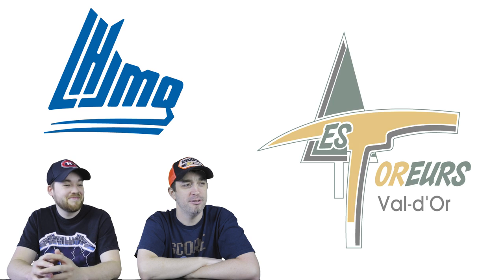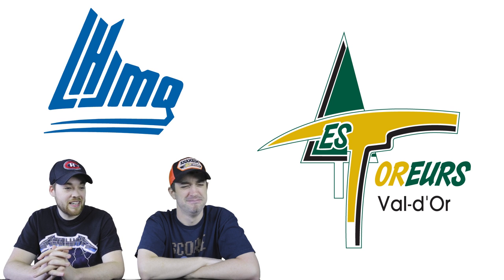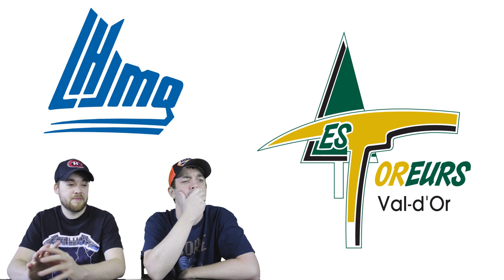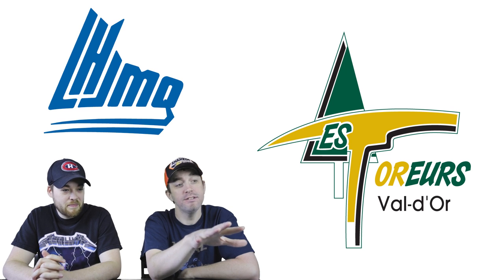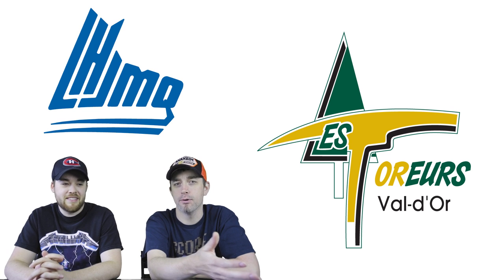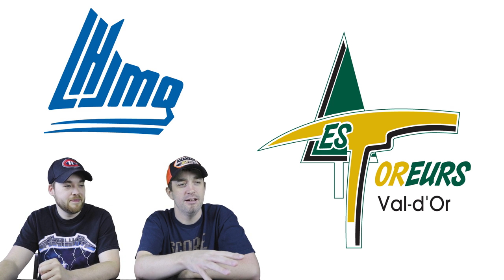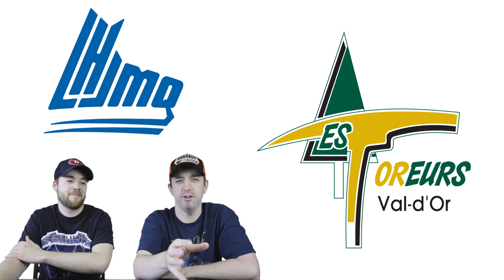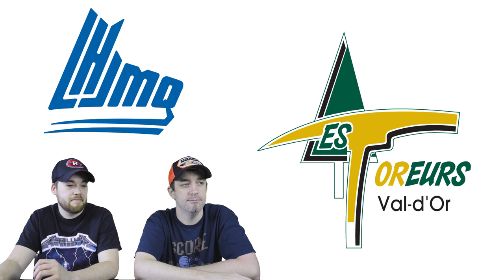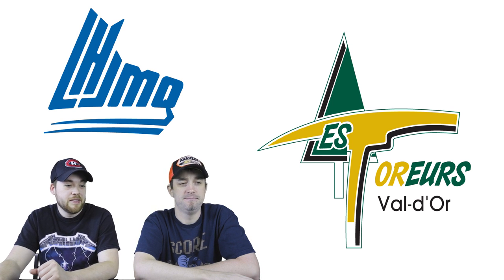Number 18: the Val d'Or Foreurs. This is an absolutely hideous logo. Green and yellow do not go together and it does nothing. The font at the bottom where it says Val d'Or is like the default font of any program you open — they never even tried. This logo looks more like something you'd see on the side of a truck for a forestry or mining company. It does look like a pickaxe. Even if that's what it means, it's still an ugly logo.